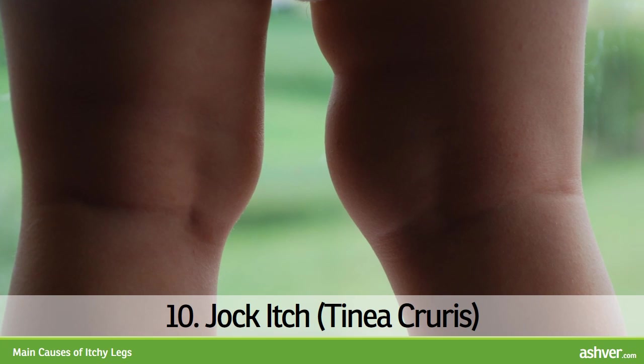10. Jock Itch. Jock itch is a fungal infection of the skin on inner thighs, genitals, or buttocks, often occurring in athletes or those who frequently have moist skin in the groin. An extensive red or brown itchy rash appears in the groin area. Treatment is with antifungal medications. Prevention is in keeping the groin dry.